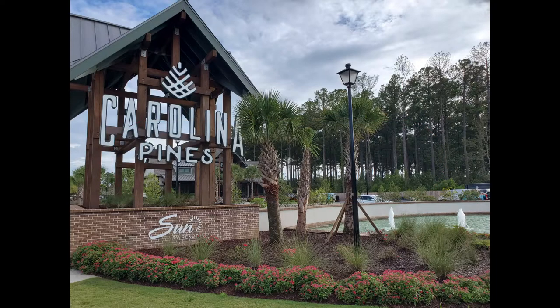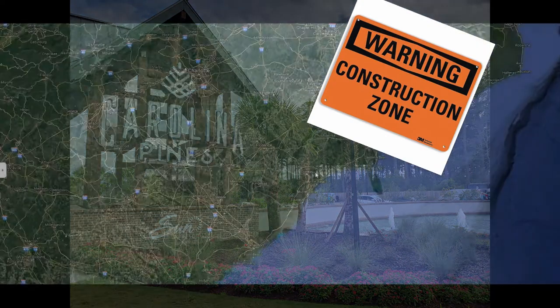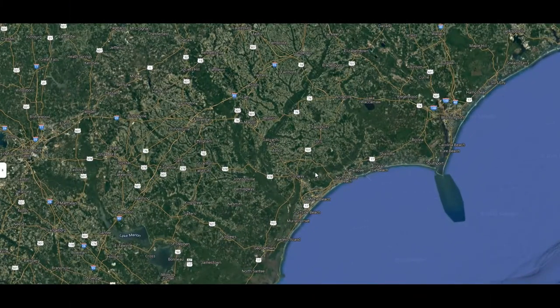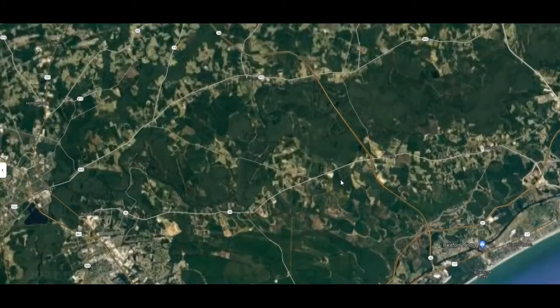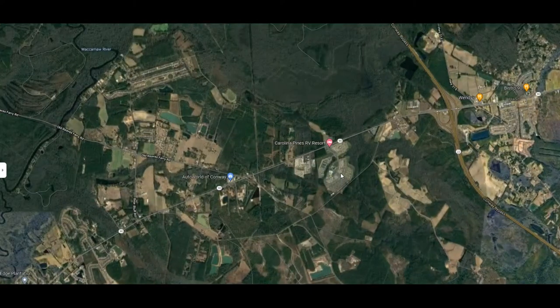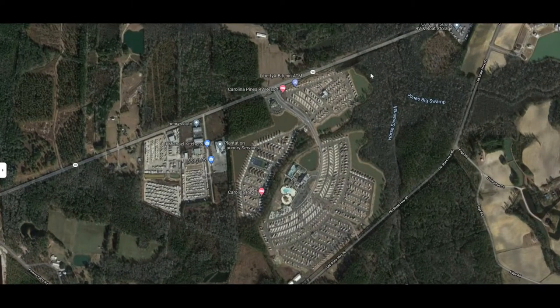Hello and welcome to Carolina Pines RV Resort in wonderful Myrtle Beach, South Carolina — wait, it's actually Conway, South Carolina. Most everyone considers this as part of Myrtle Beach, South Carolina, even though it's physically listed as Conway, South Carolina.